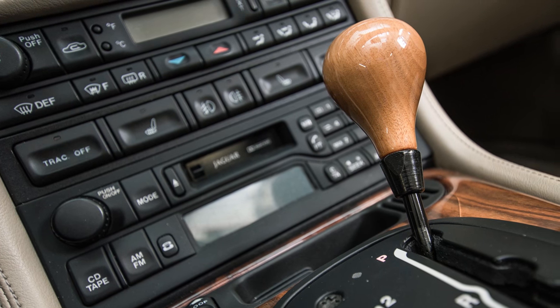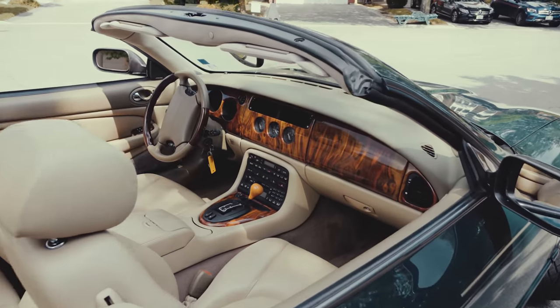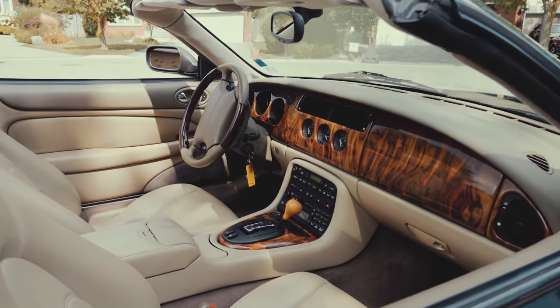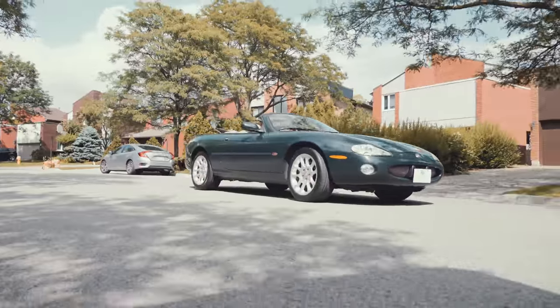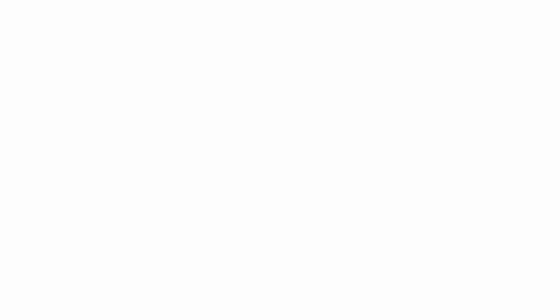Located in Thornhill, Ontario, Berkshire Automobiles specializes in British luxury vehicles like Bentley, Range Rover, Aston Martin, Rolls-Royce, and of course Jaguar.